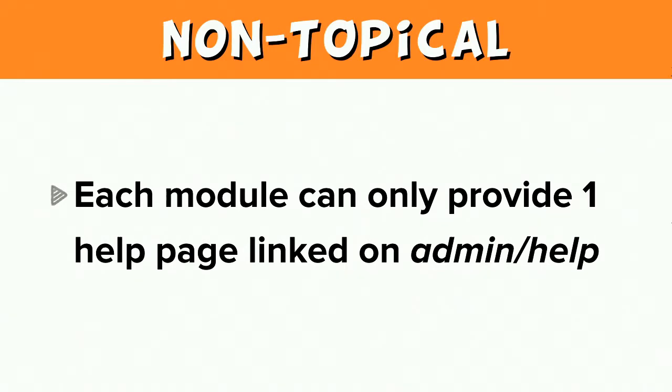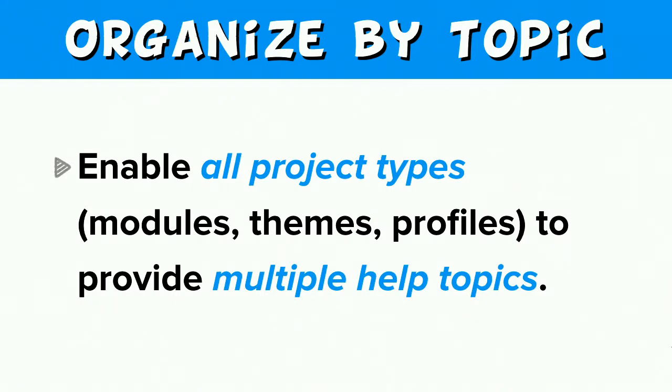Also, each module can only provide one module overview on the administrative help page. What we want is to extend the help system's usefulness so that modules and others can provide multiple pages of help beyond just a module overview. We want to provide a way to organize help by topics, not just an alphabetical list of module names. We need help topic pages — what we want is to provide modules, themes, and profiles with the ability to provide multiple help topics, with a recommendation that each help topic page is either a concept or a task.